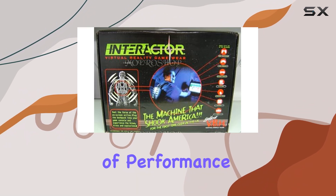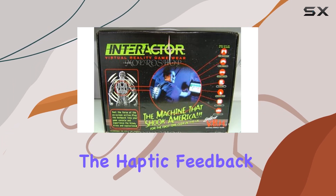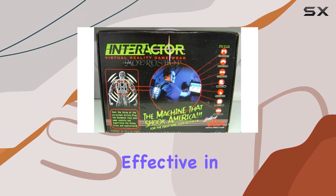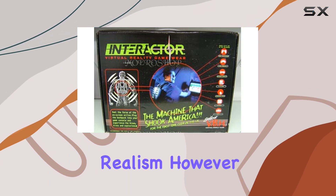In terms of performance, the Aura Interactor delivers on its promise. The haptic feedback is responsive and adds a visceral layer to gaming that heightens adrenaline-filled moments. It's particularly effective in games where physical feedback enhances situational awareness and realism.